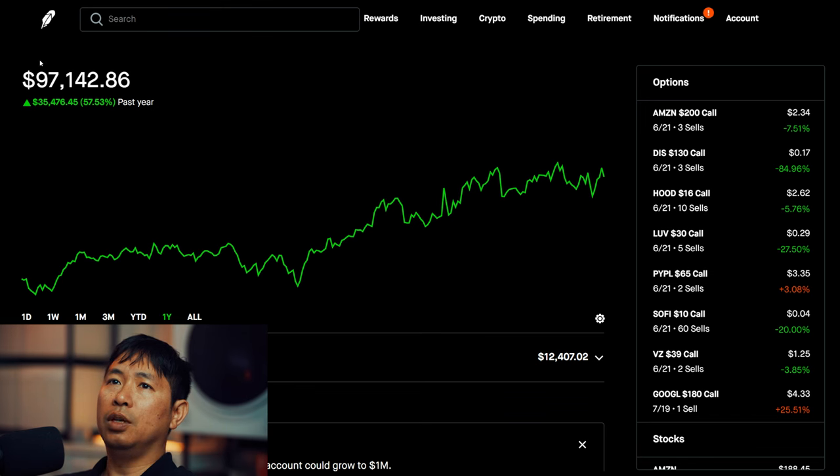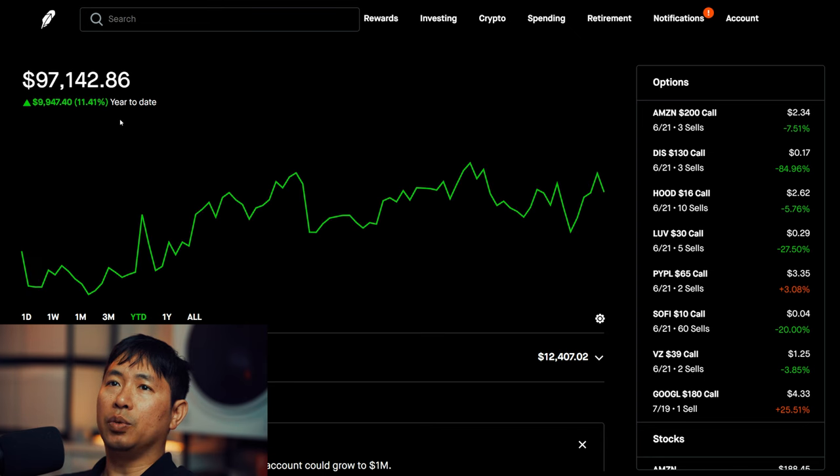Right now my portfolio is worth $97,142.86. In the past year I am up $35,476.45. Year to date for the year 2024, I am up $9,947.40.